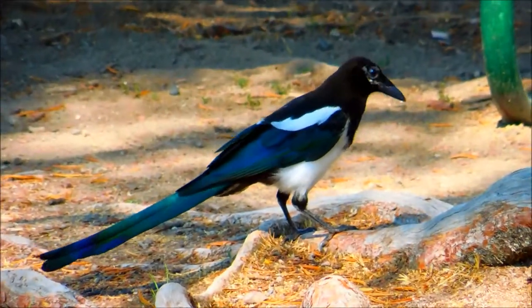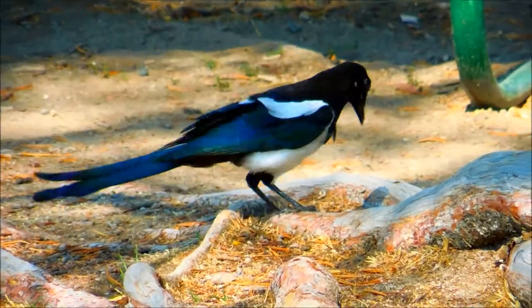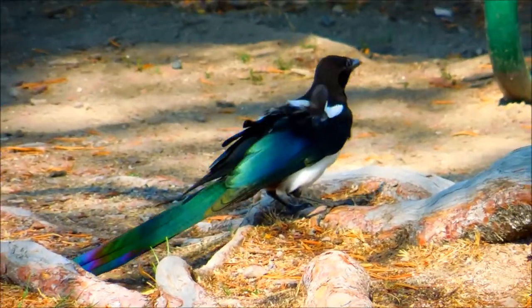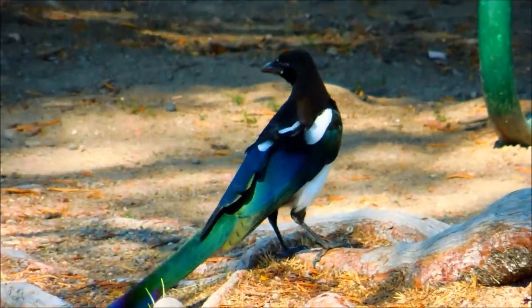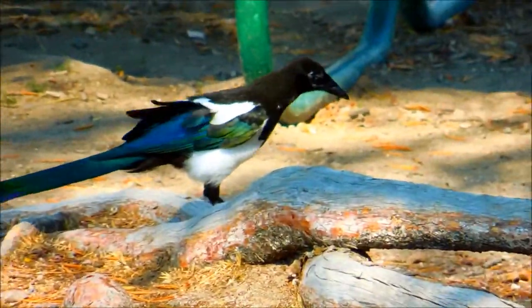This bird is the black-billed magpie, which inhabits the western half of North America. On almost all internet stock photos, it looks unremarkably black and white, but as you can see here, it has brilliant iridescent blue-green dark feathers on its wings and tail.